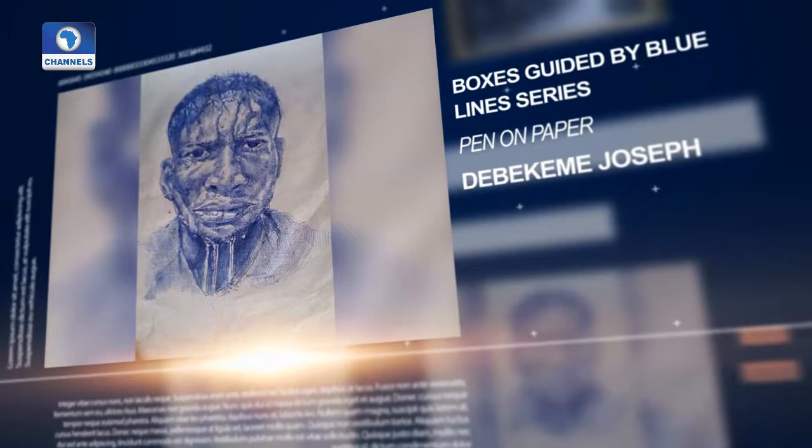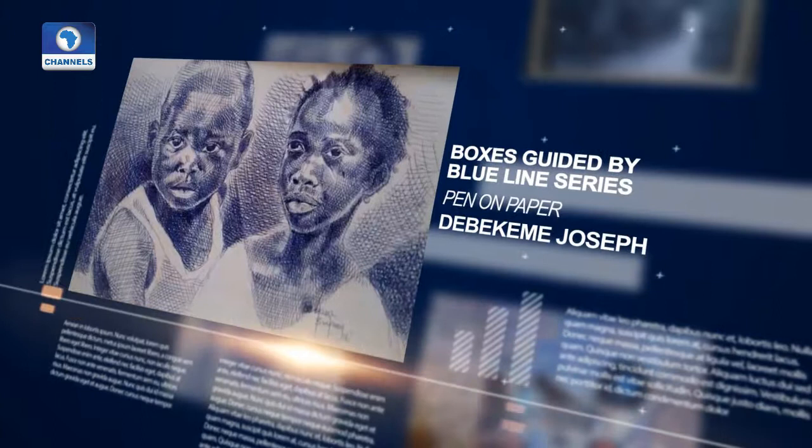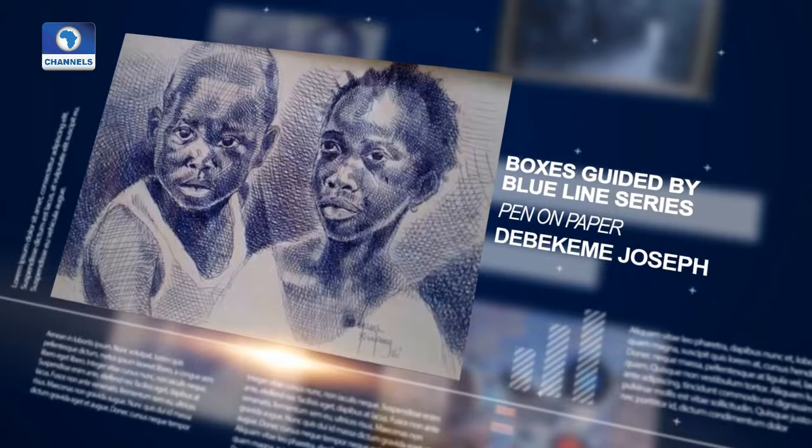Joseph Tebekeme has this one — he calls it 'Boxes', guided by the blue line series, a pen on paper medium. And there's another one from that same blue line series, also pen on paper, which shows children.